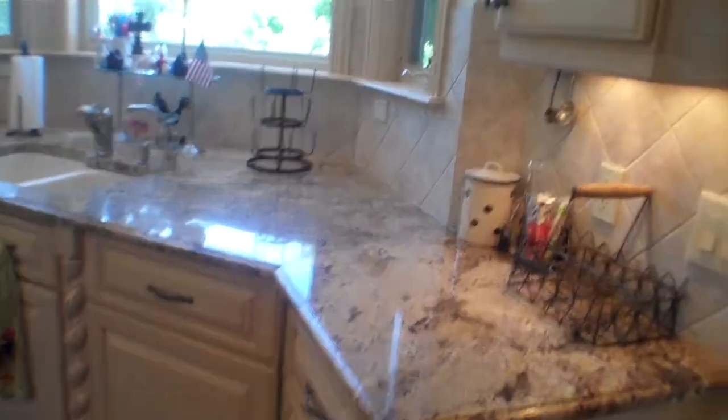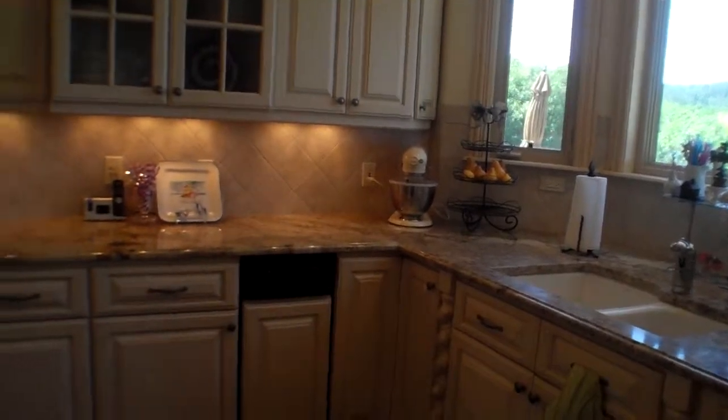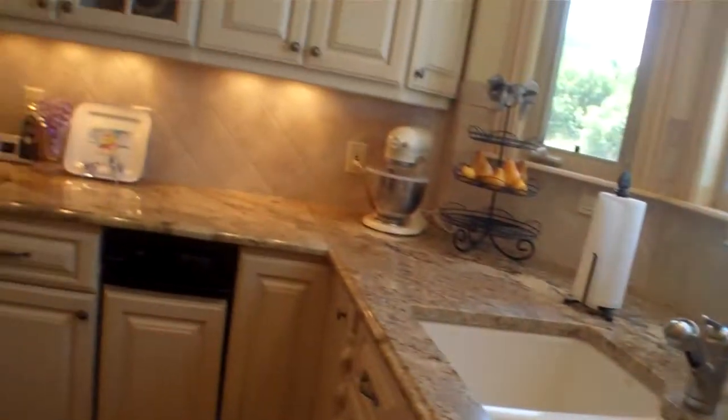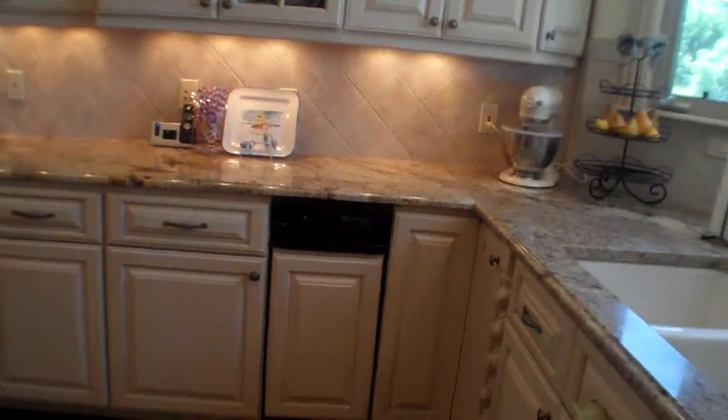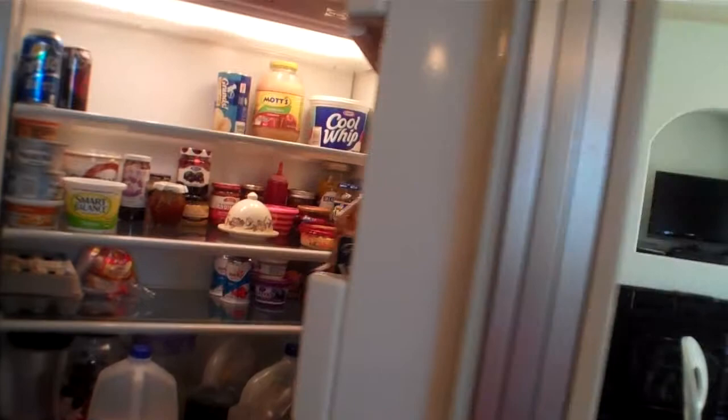This beautiful slab granite — there's a trash compactor there, this is the dishwasher built in here, and then of course the double Sub-Zeros: this one has a freezer, this one here is your fridge.